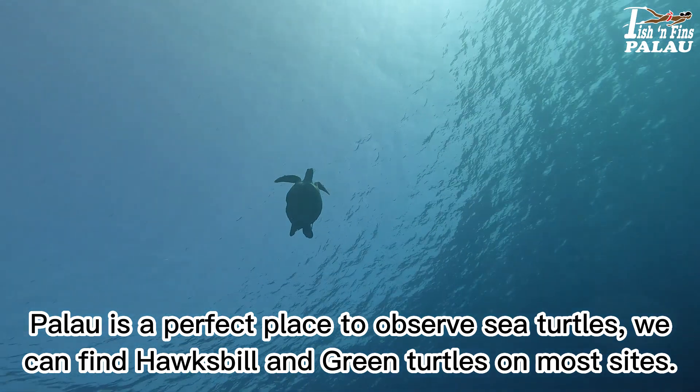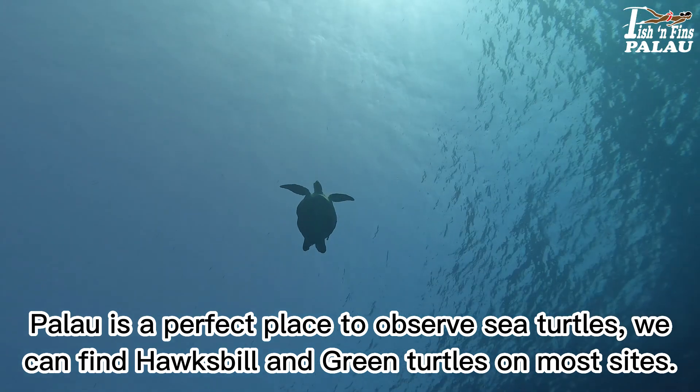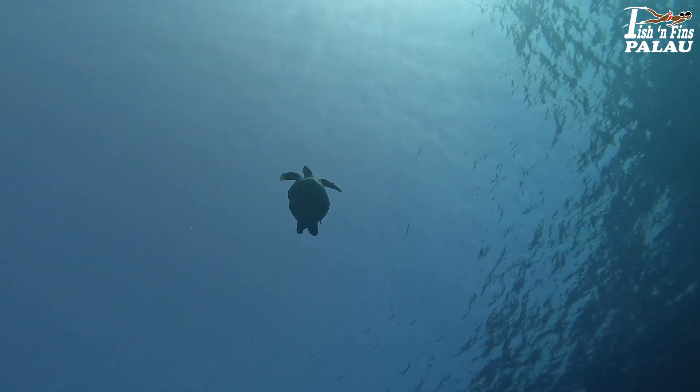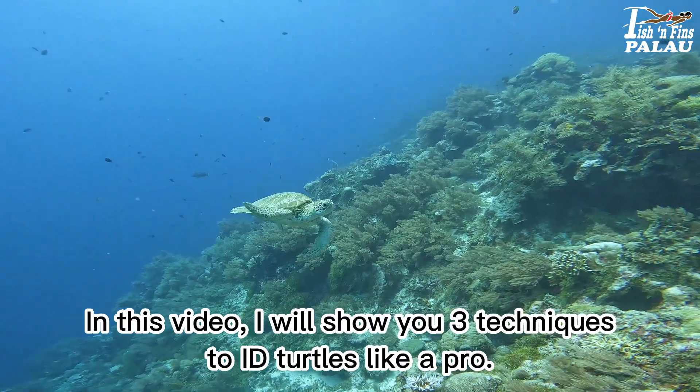Palau is a perfect place to observe sea turtles. We can find hawksbill and green turtle on most sites. In this video, I will show you three techniques to ID turtles like a pro.